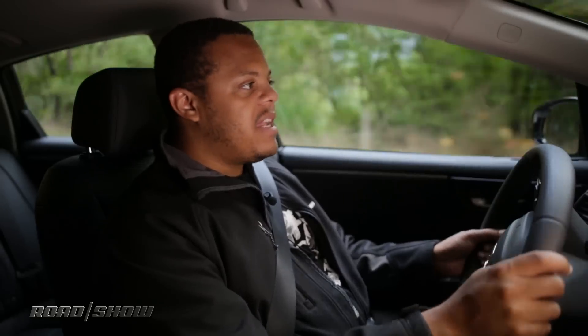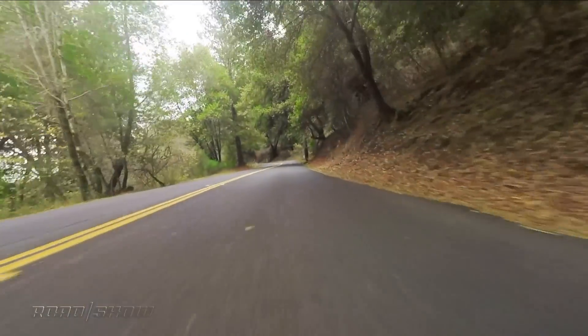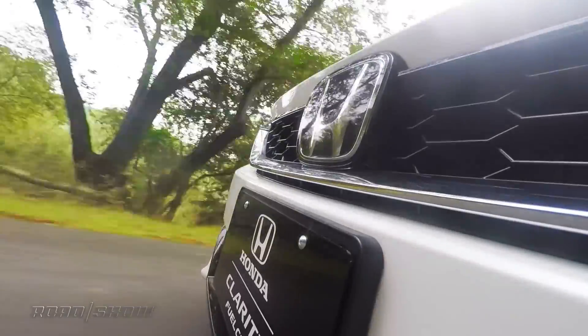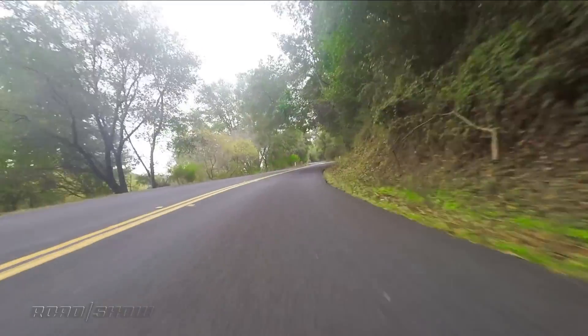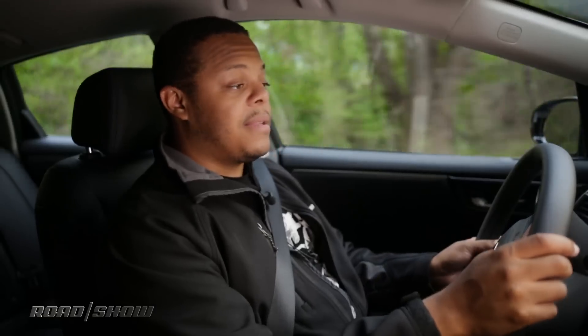On the road, the Clarity is, well, a little bit unremarkable — but that's partially by design, and partially because I've driven a lot of electric cars, and this is basically an electric car with a different kind of energy storage technology. If you haven't driven an electric car, the first thing you'll notice is how quiet this is. It's significantly quieter than any gasoline or hybrid vehicle I've ever driven. It's a little louder than a pure electric car because you've got pumps sending hydrogen to the front and air intakes and things like that, but it is still remarkably quiet.